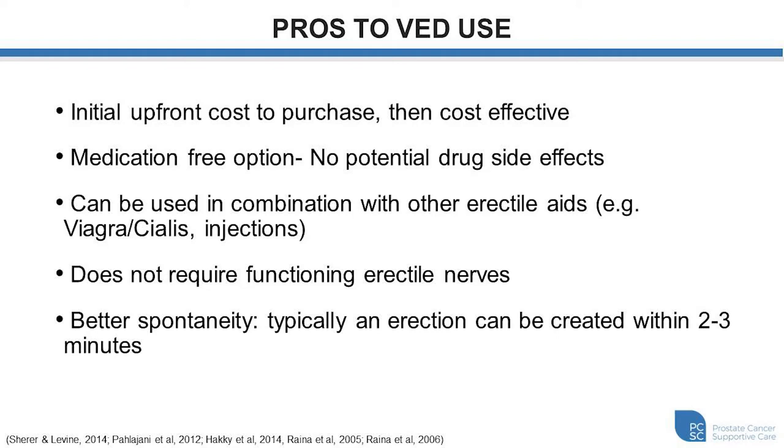Typically to get an erection, the signal is sent through the nerves in the pelvis that go around the prostate and signal for the penis to create an erection. If these nerves are compromised, the signal can't get to the base of the penis. However, with the vacuum device you're bypassing that — it's strictly working on the end organ, that being the penis, drawing the blood into it to expand it both in length and width and achieve the rigidity needed. It can also help with spontaneity; once you get the hang of it, it only takes a couple of minutes to operate the device and achieve an erection ready for use.